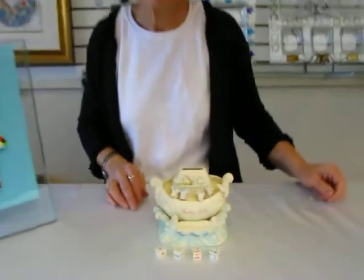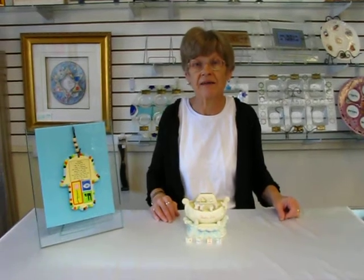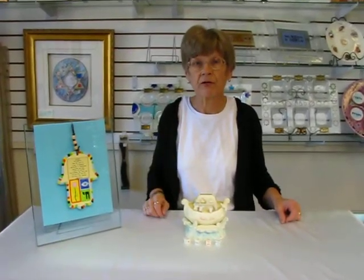This Noah's Ark charity or Tzedaka box is available at Aaron's Jewish Books and Judaica in the vibrant city of Denver, or please check our drop-down menu for ordering information.